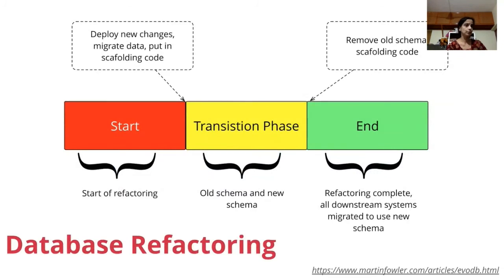A similar technique can be used for databases — this is called the expand contract pattern, which Siddharth mentioned. I spoke about this at Agile India last year. You keep both the old schema and the new schema, expand to support both, and then once migration is done, you collapse to the new implementation. It's a low-risk approach for making database changes.